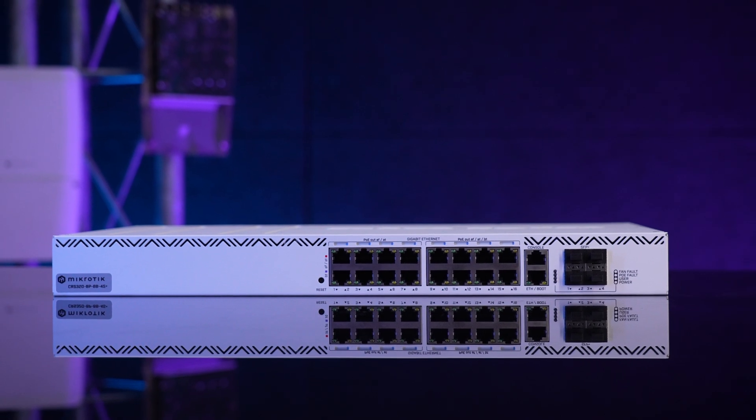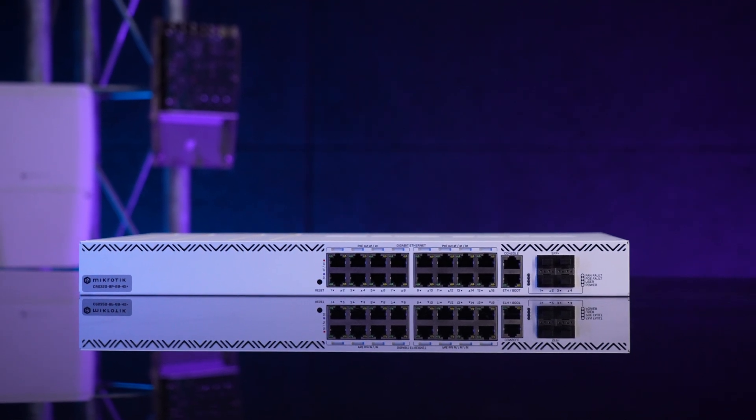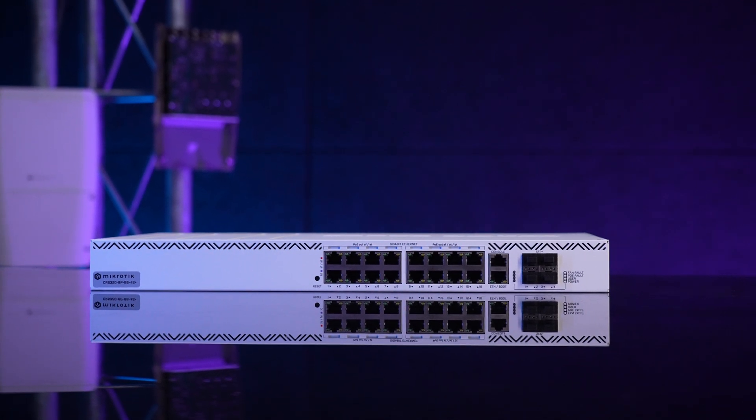So there you have it — our very first high-power PoE++ switch with the best price per BT port, a full version of RouterOS version 7, and an extra PSU expansion slot. This is your opportunity to make cable management easier, cleaner, and smarter.